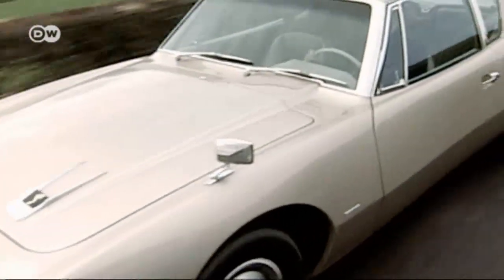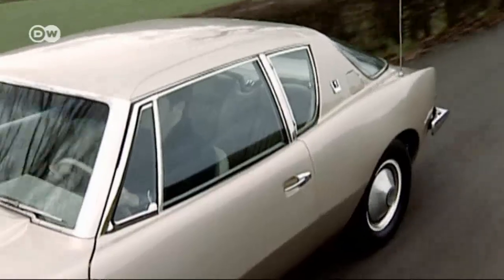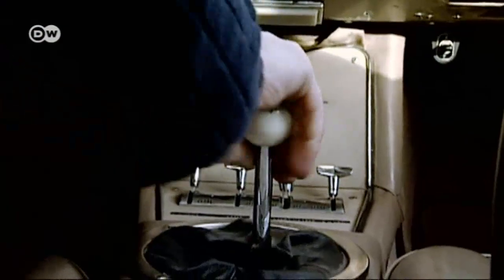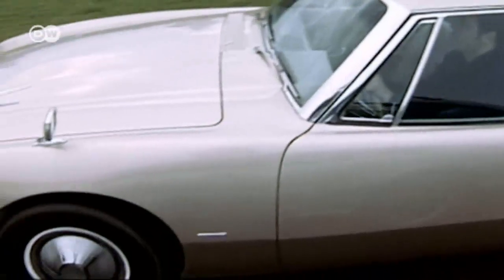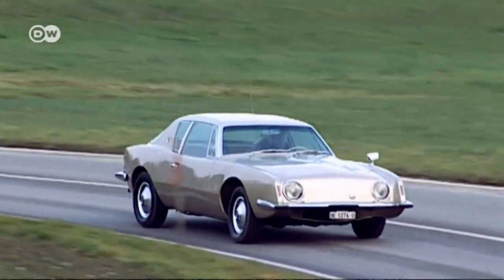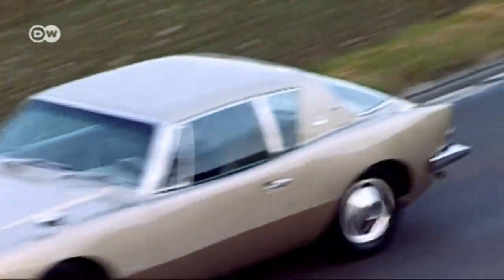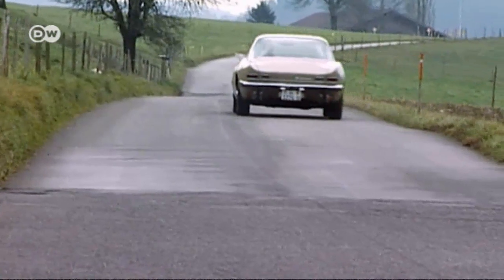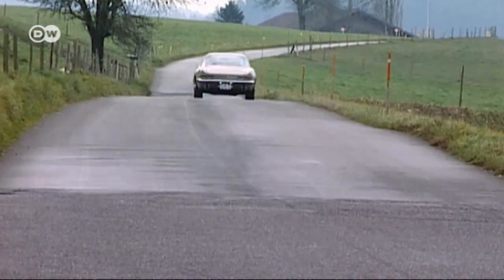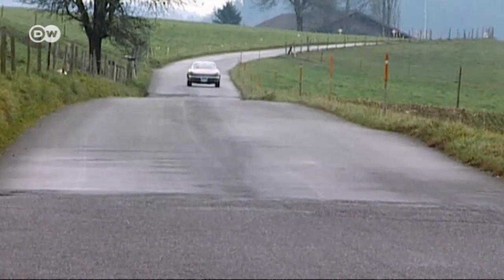The Studebaker Avanti was a chapter of automotive history all to itself. In 1963, Porsche had brought out its first 911, Lamborghini was developing its 350 GT, and Chevrolet had premiered its Corvette Stingray. The United States was turning out cars as never before, with Chevrolet making some $10,000 a day. The long-standing but now-struggling Studebaker Corporation threw its new sports coupe into the fray — the Avanti.